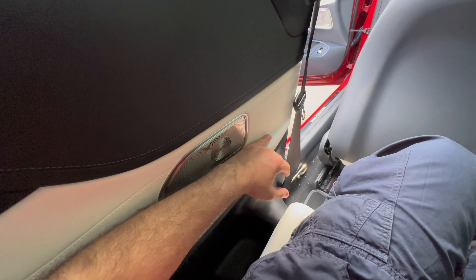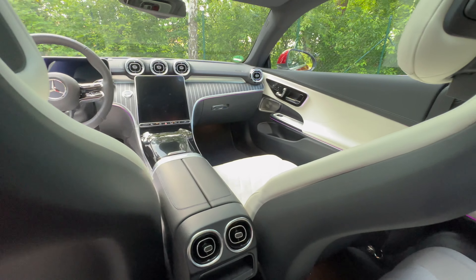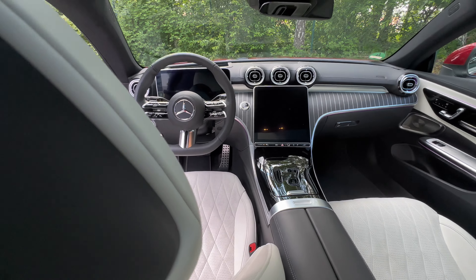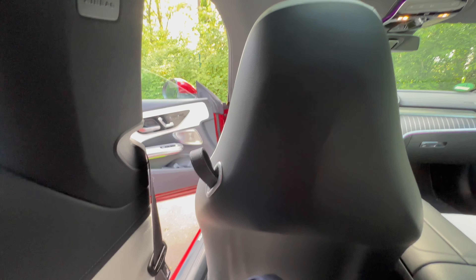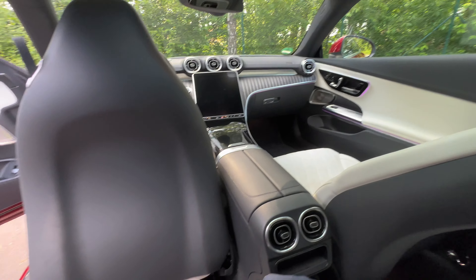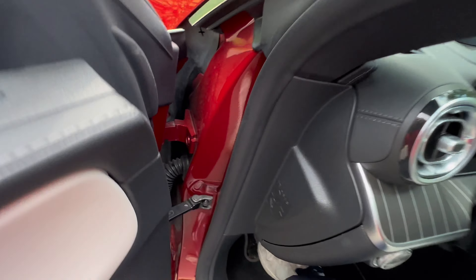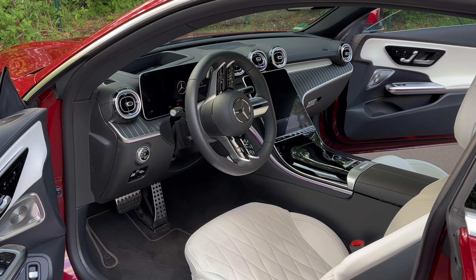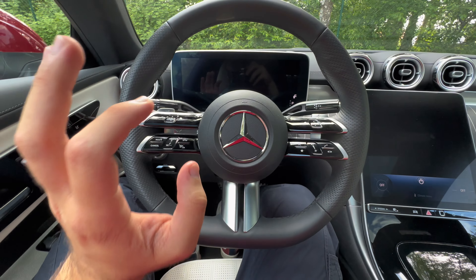We've got the panoramic roof. Let's check out the back — you just pull this lever and the seat goes forward so you can get in. Inside the back of the CLE, I've got quite some headspace — my hair is touching the roof but I'm a grown adult, so for children or 16-year-olds it's absolutely perfect. There are cup holders, a storage compartment, a climate vent, the Burmester 3D speaker, ISOFIX, and an armrest which is very nice on long journeys.